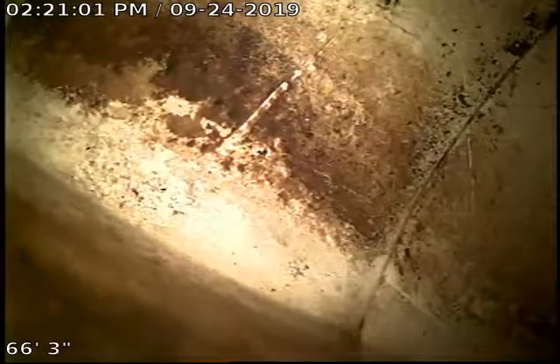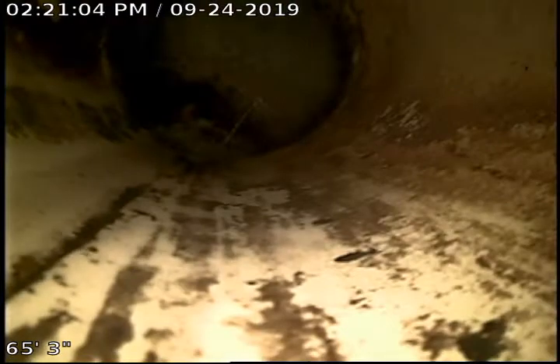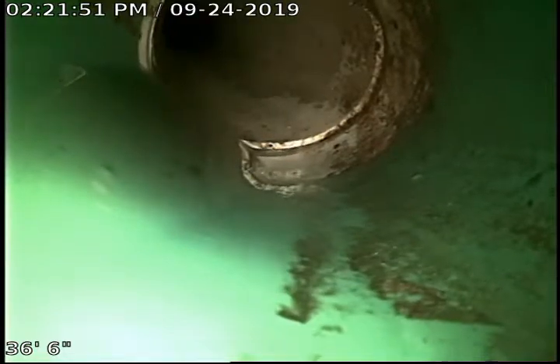What you're looking at right here is the city sewer. There's a pullback into 4-inch white PVC. Here's where we transition into 4-inch green PVC from white PVC.